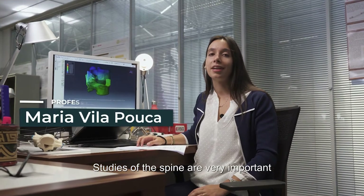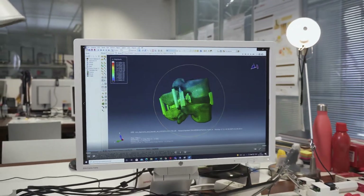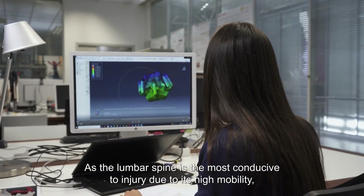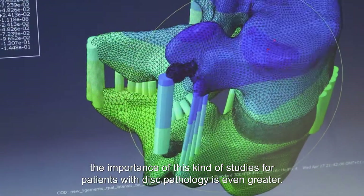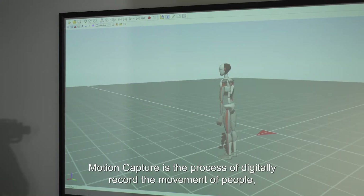Studies of the spine are very important as they can give rise to new methods of diagnosis and treatment. As the lumbar spine is the most conducive to injury due to its high mobility, the importance of this kind of studies for patients with disc pathology is even greater.